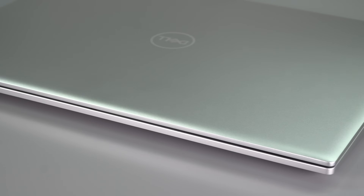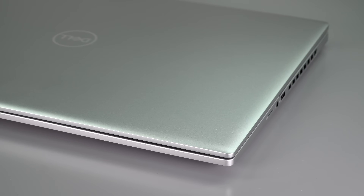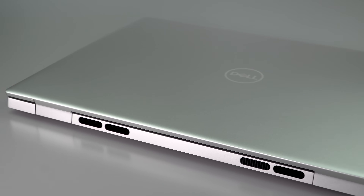We have Intel H series 13th gen processors — those are the 45-watt ones. Unlike the Dell Inspiron 16 non-plus model which has the P series 28-watt processors and tops out at NVIDIA RTX 2050 graphics, this one has NVIDIA RTX 4060 graphics at 60 watts. You can also get it with a 4050 at the same wattage. That's enough power to game and do creative work — whether you're editing videos, doing Blender work, you name it.